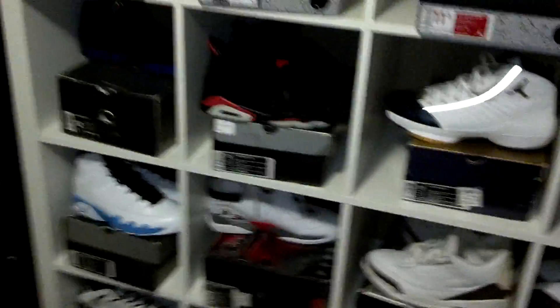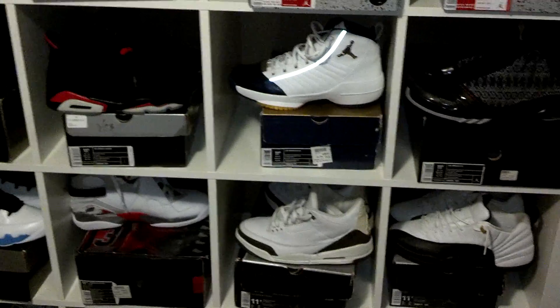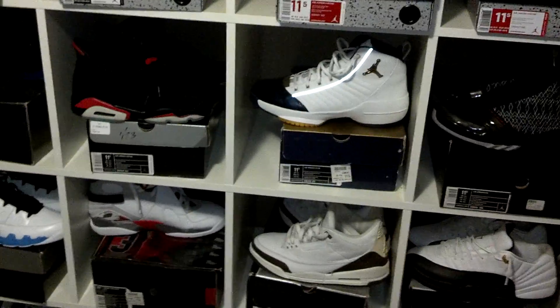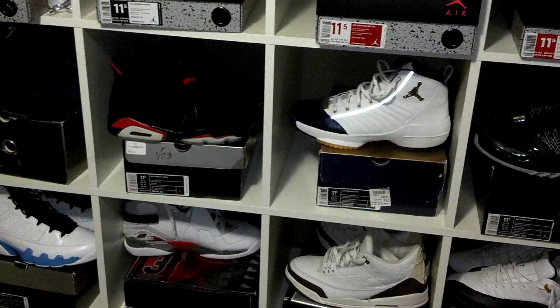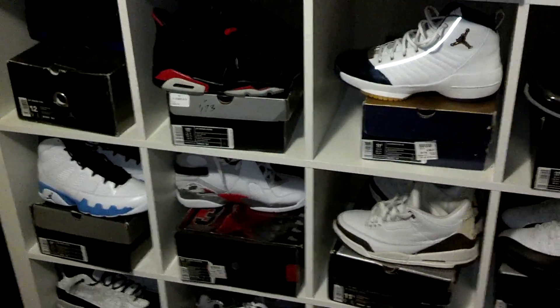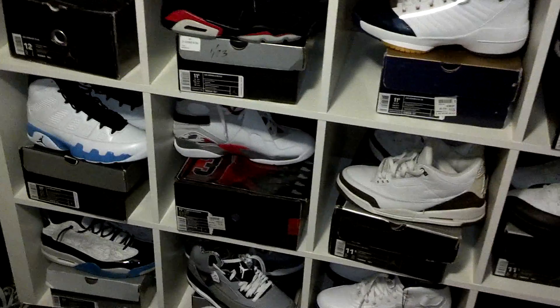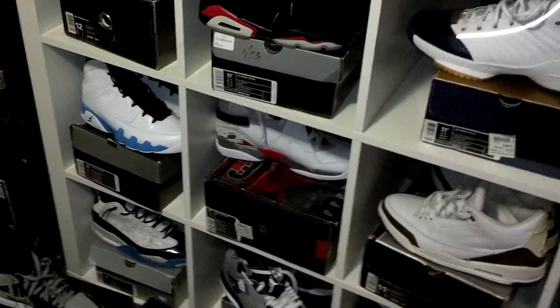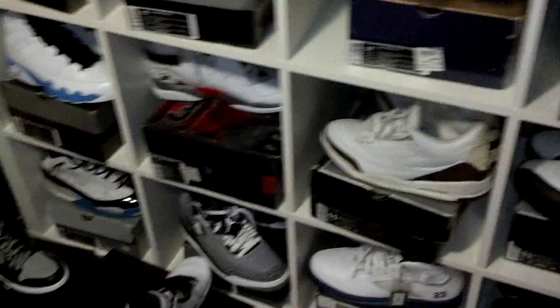I'm going to show my top 10 pickups that I picked up in 2012. The format is going to be a little different from everybody else's. I'm going to start from 10 and work my way down. My most important release is my number one pickup, so I'll get to that last.